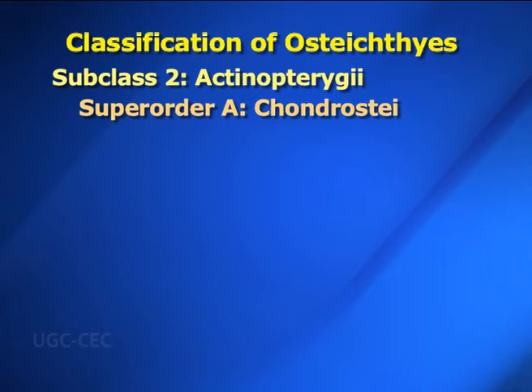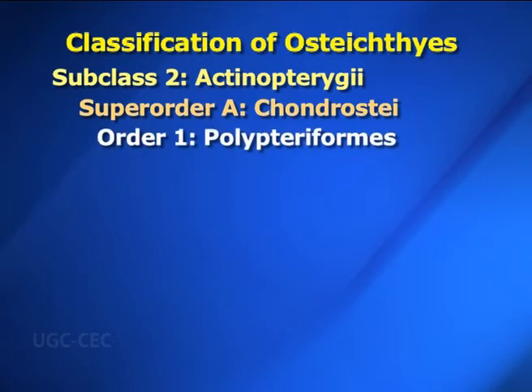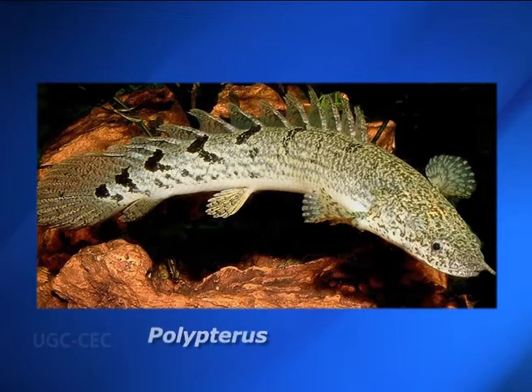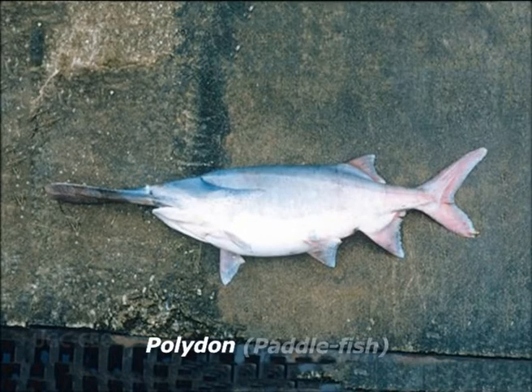Actinopterygii is divided into three infraclasses or superorders: Chondrostei, Holostei and Teleostei. Superorder A — Chondrostei: Primitive ray-finned fish or cartilaginous ganoids with a heterocercal tail fin. Chondrostei has two orders. Order one: Polypteriformes — typical rhomboid ganoid scales are present; dorsal fin is made up of eight or more finlets; air bladder is bilobed and opens into the intestine ventrally. Example is Polypterus (bichir). Order two: Acipenseriformes — body is covered with five rows of bony scutes; snout is elongated with barbels on the ventral surface. Examples are Acipenser (sturgeon) and Polyodon (paddlefish).